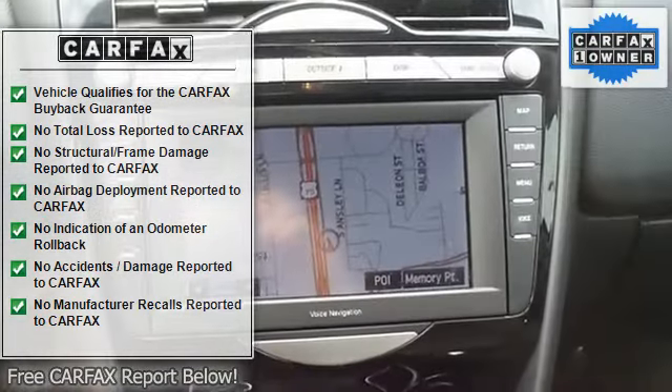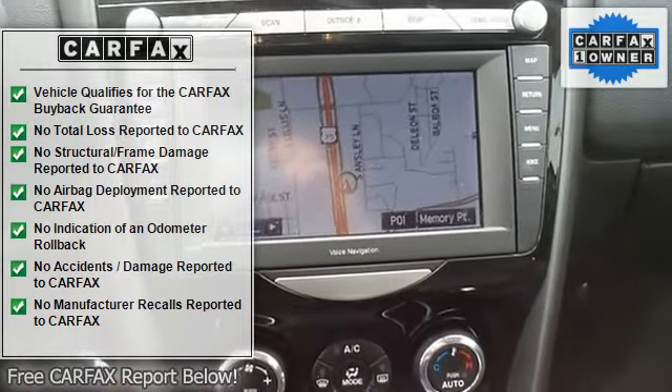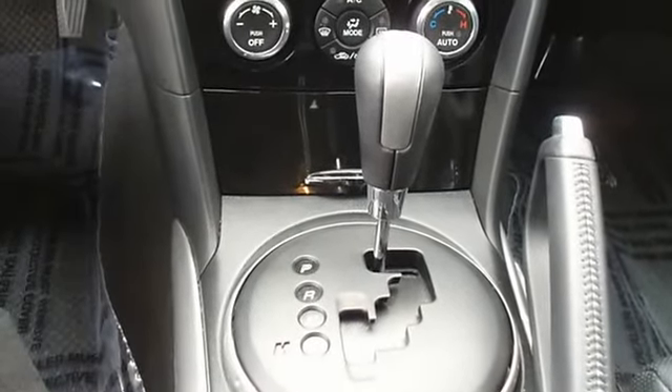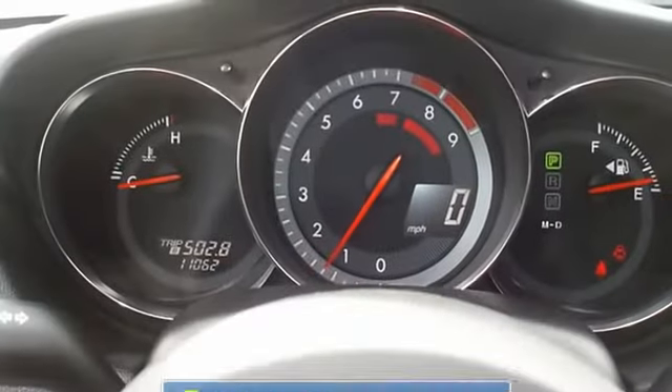The interior of this vehicle is virtually flawless. This car comes with the balance of its existing factory warranty, still has the new car smell, and all electronic and interior components are in good working condition.